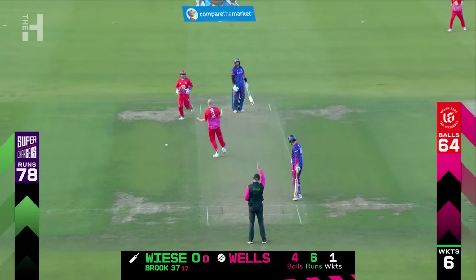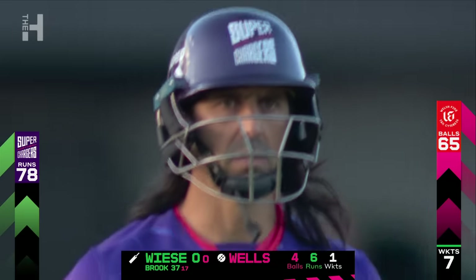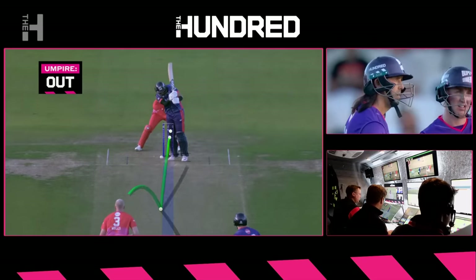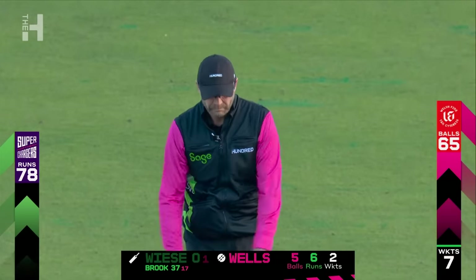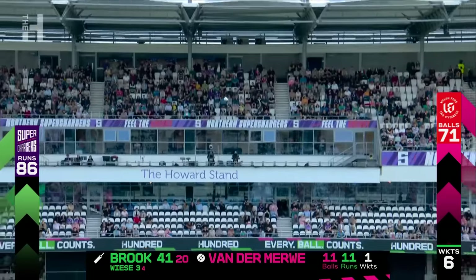Is that hitting the top of leg? I think so. He might review it, but it's been given out. Okay, the outcome is not out — Michael Phil. Great review from David V. So that height we were talking about with Luke Wells. Straight down the ground for half a dozen — that is a wonderful strike.